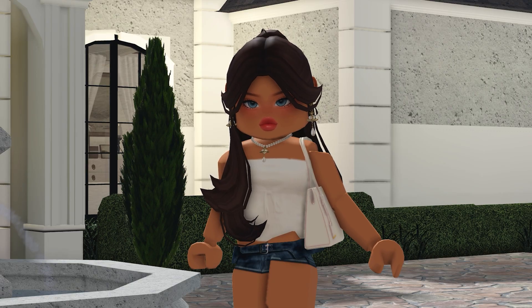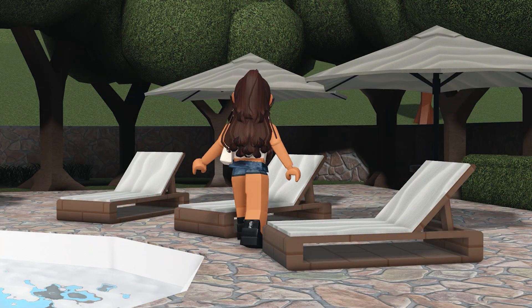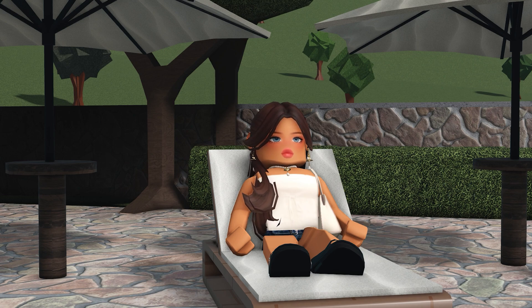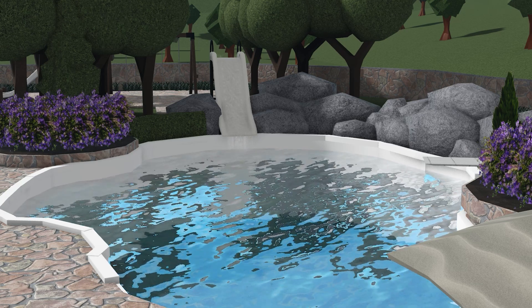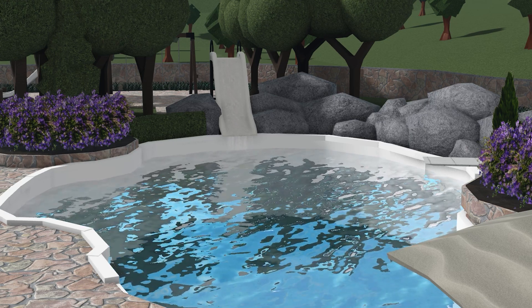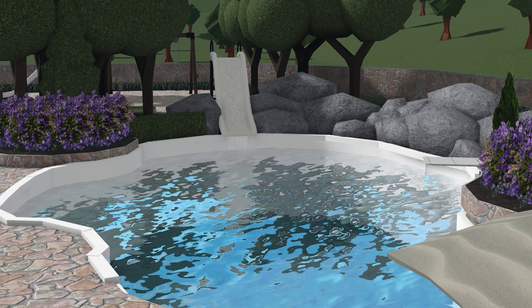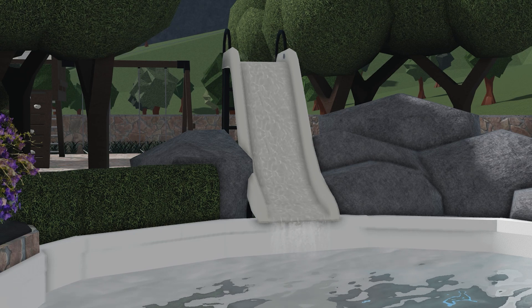We're finally outside and I am so excited to show you everything. I absolutely adore these lounge chairs — they're perfect whenever you want to get that summer tan, read a book, or you're having a pool party. Now this pool is absolutely incredible — it's a curved custom pool. A quick shout out to Cosmic for making this pool because it's insane. Not only does it feature a diving board, but it also features a slide.